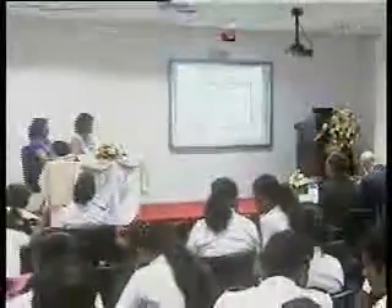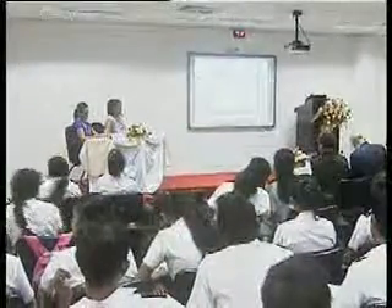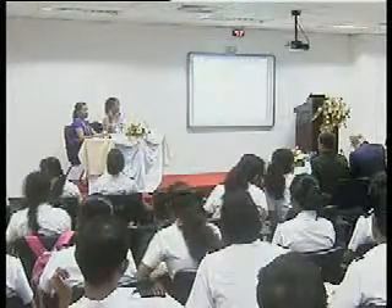Thank you. Now we'll go to the second paper. Question and answers will be at the end.